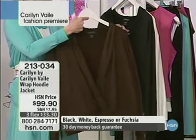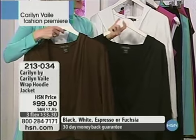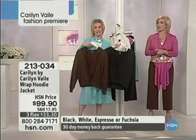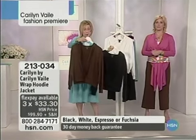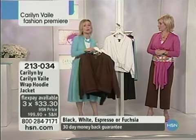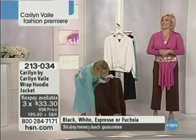Rolling right on through into fall with boots or with pumps and tights. So we've got the chocolate, the espresso, your classic black, your optic white. And we also have a fuchsia that's in the background — it's in the wings right about now, ready to fly in. Come on, bring it up.